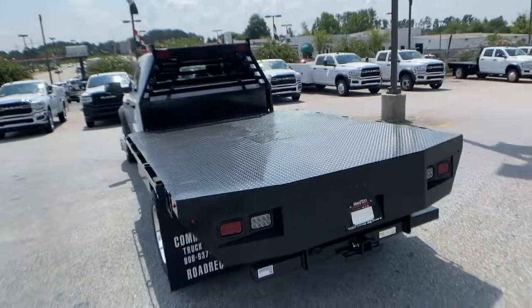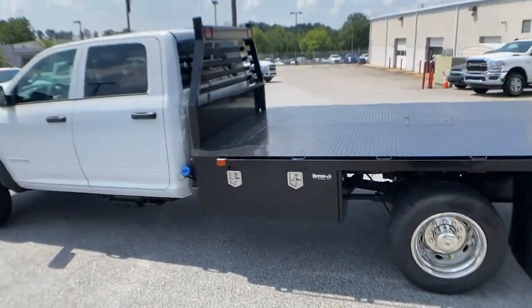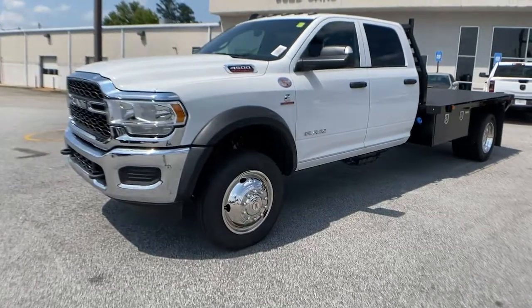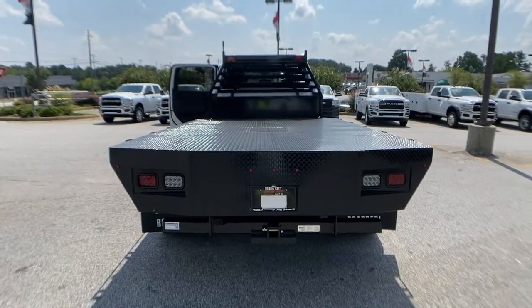These are just some of the great options this vehicle comes with: keyless start, 4-wheel drive, Bluetooth connection, stability control, locking limited-slip differential, traction control, tow hooks, intermittent wipers, split bench seat, and passenger vanity mirror.